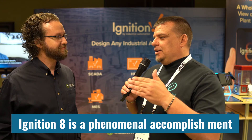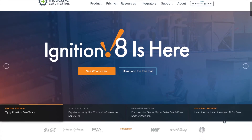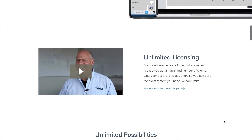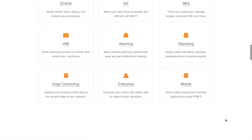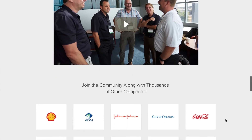Ignition 8 is an absolutely phenomenal accomplishment. For people who are new to Ignition, the features that have come in Ignition 8 and Perspective are things we've been requesting for a long time — version control is something we've been asking for for a decade, and you guys did a phenomenal job with it. And Perspective — you guys far exceeded expectations, it's incredibly impressive. I do appreciate your time. Thanks. See y'all.